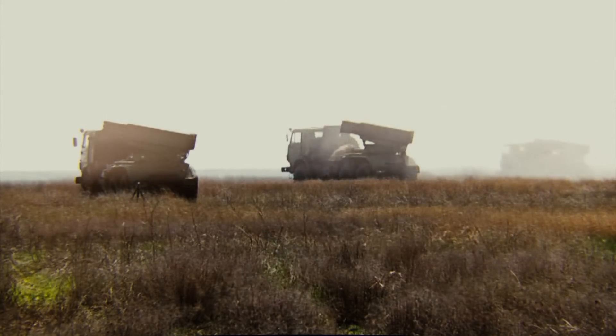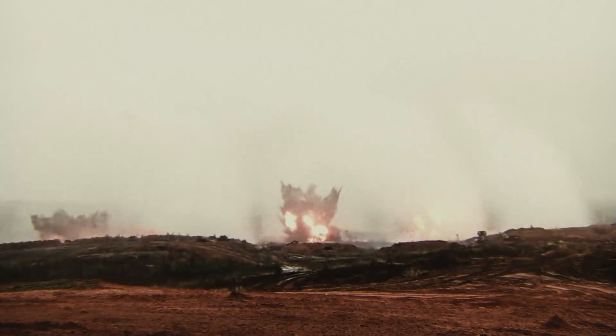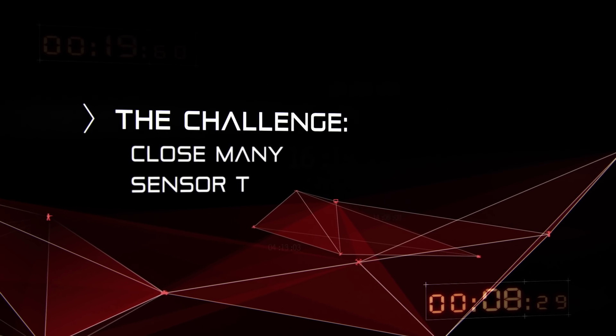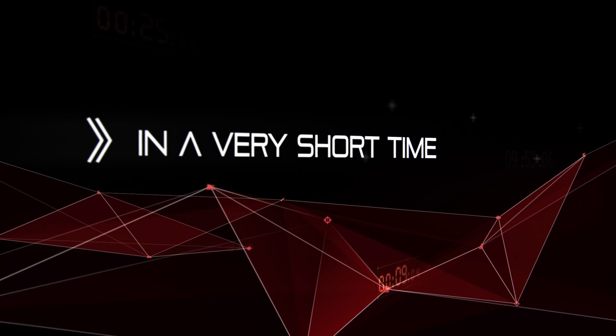Let's imagine for a moment today's modern battlefield. Facing high-intensity conflicts and being outnumbered by enemy forces, the only way to overcome this challenge is to close many sensor-to-shooter loops simultaneously and effectively in a very short time.